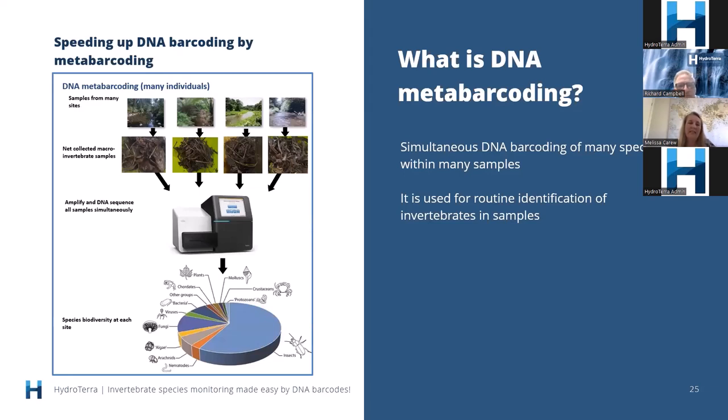DNA barcoding individual specimens can be slow and cumbersome. The process used when surveying large numbers of sites to assess biodiversity is called DNA metabarcoding — the simultaneous DNA barcoding of many species within many samples. Looking at the figure: we have aquatic sites that have been sampled, the material is DNA extracted, the barcode sequences amplified, and for each site we end up with a list of the composition of species at that particular site.